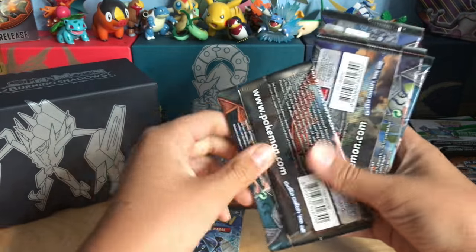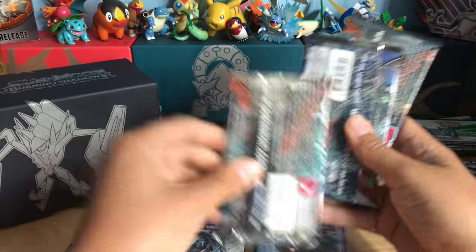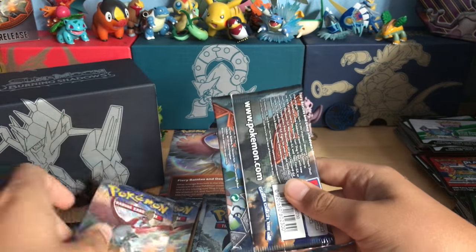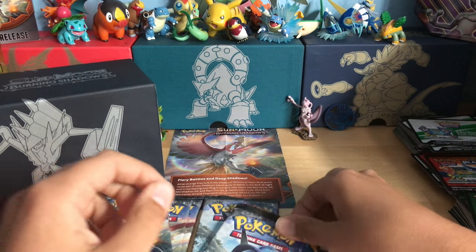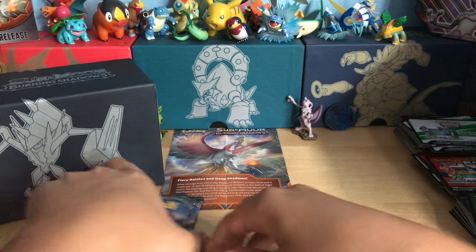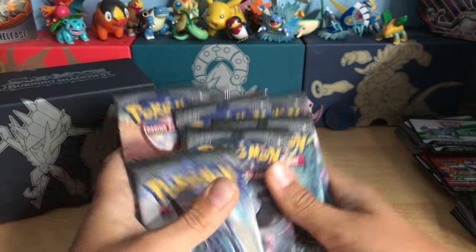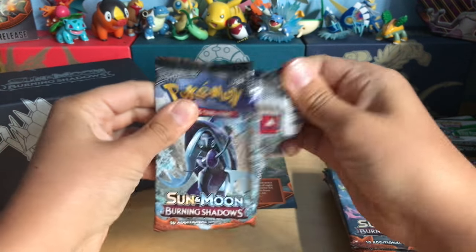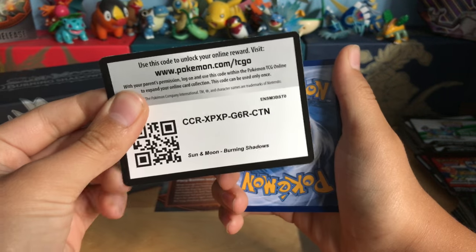So you have one Tapu Fini, one Marshadow, one Ho-Oh, a second Marshadow, one Necrozma, one Tapu Fini, a Ho-Oh, and it could just be a Necrozma. Oh, another Ho-Oh. So Necrozma's last, Marshadow second last, got both Tapu Finis in the middle I guess. Let's just mix it up — I don't know why I just did that. So if I open up this way you guys get the code, which I am completely fine with. There you guys go.